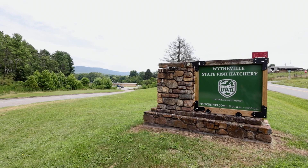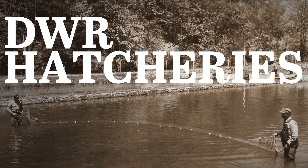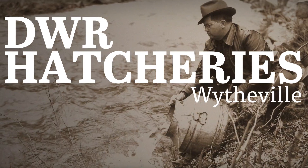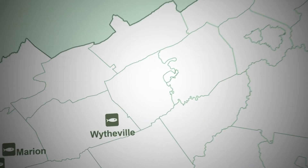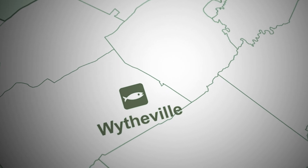I'm Butch Bates, Hatchery Manager. Welcome to the Withfield State Fish Hatchery. We're located in With County. We're a cold water facility and have been in operation since 1964.